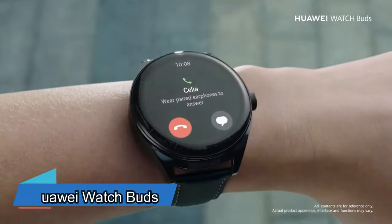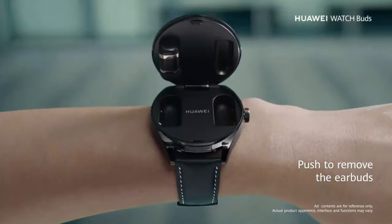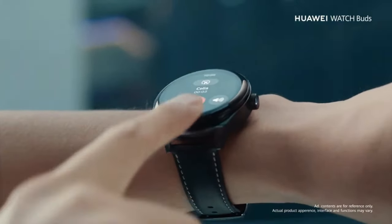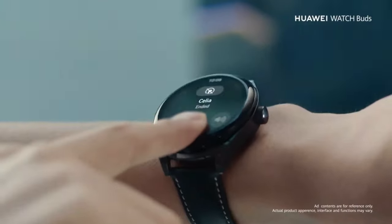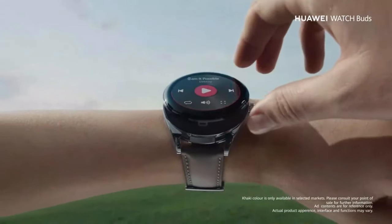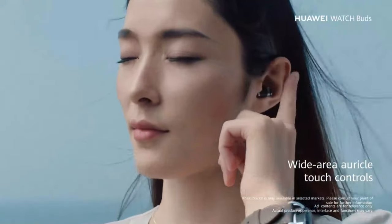Huawei made a special thing that's both a smartwatch and wireless earbuds together. They did this to save space in your pockets. It's called the Huawei Watch Buds. This gadget has a stainless steel case and a 1.43-inch AMOLED display. It looks really nice, and the display is always on. Plus, it has small earbuds that attach magnetically.